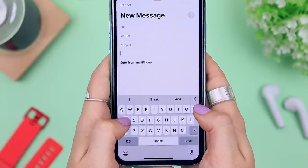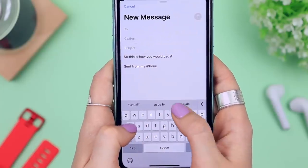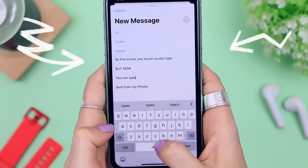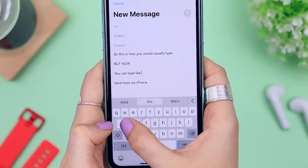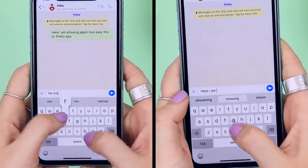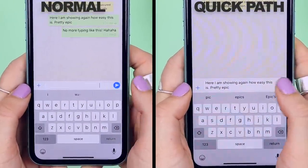This is something Android devices have had for ages but you can now do on iPhone — QuickPath keyboard. Instead of tapping each letter, you slide from letter to letter to create your word. Surprisingly, this is so accurate — I didn't think it would be, but I was very pleasantly surprised. I don't think I'll be going back to the traditional typing method anytime soon, because the quick swiping is so much faster and just as accurate.